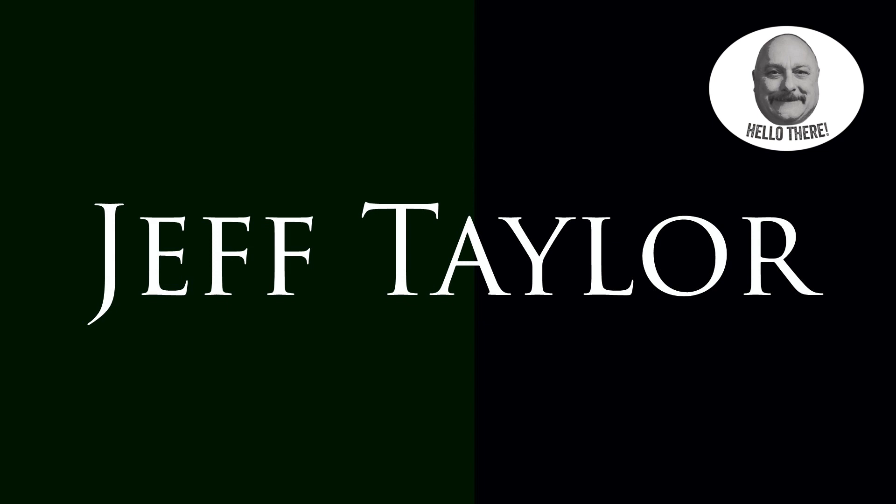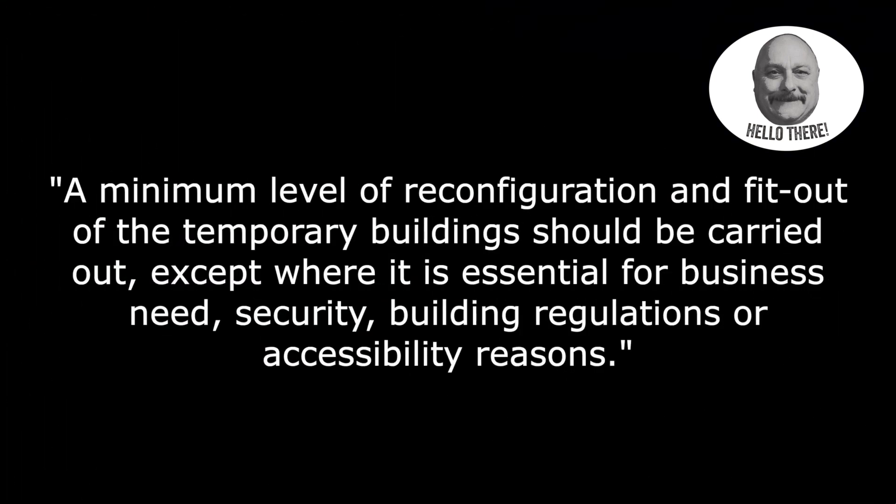This will of course add huge amounts to the overall cost of the Westminster refurb, but the report on it said a minimum level of reconfiguration and fit-out of the temporary buildings should be carried out except where it is essential for business need, security, building regulations or accessibility reasons.